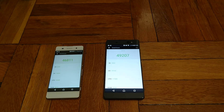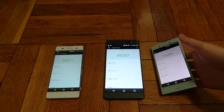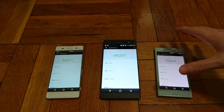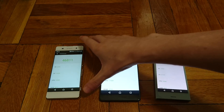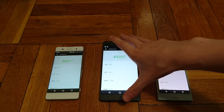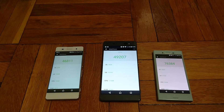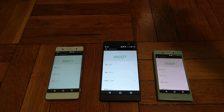Next up is the X Compact with a score of 76,384 — pretty much right what I expected. Keep in mind, this phone is actually the fastest Xperia phone on the market in terms of day-to-day use, faster than the American version of the Galaxy phones and pretty close to the iPhone 7 and 7 Plus. It has a Snapdragon 650 with 3GB of RAM. And right above that, with very similar specs, is the regular X with a score of 77,269 — also 3GB of RAM and Snapdragon 650.